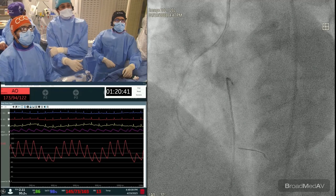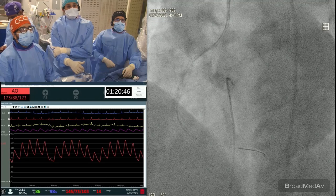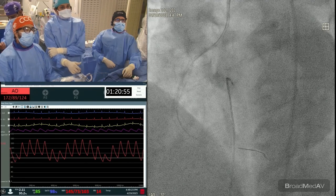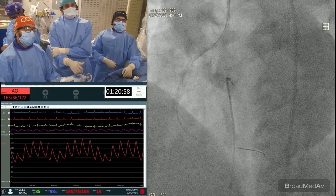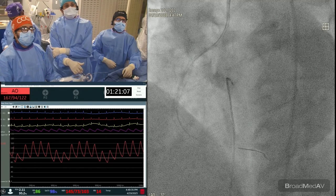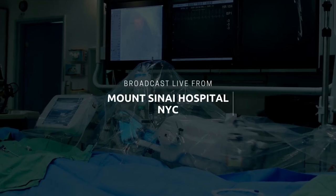On final IVUS assessment: the distal area — which we wanted to leave alone — looks great, well expanded with no edge dissection. The stent is very well expanded at the tightest spot. Coming to the proximal source: there are calcium nodules, the lumen is good with an elliptical shape. Overall a successful result.